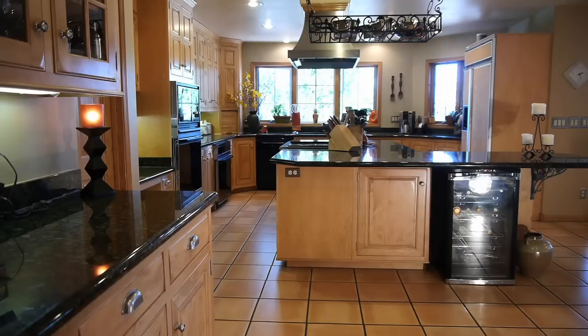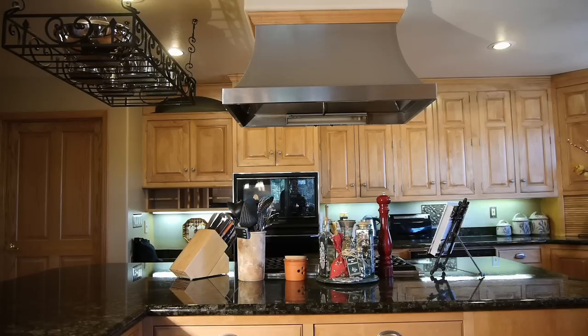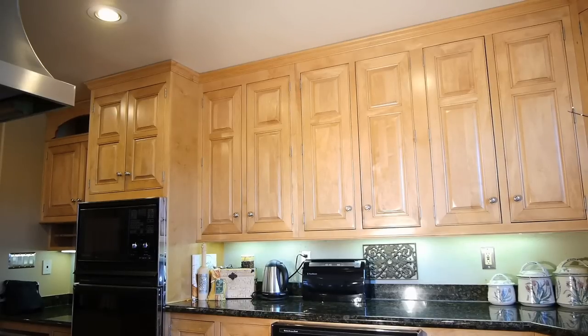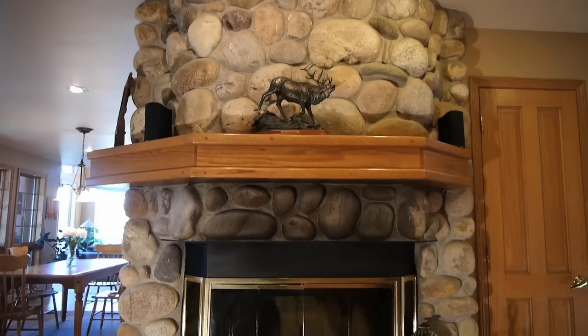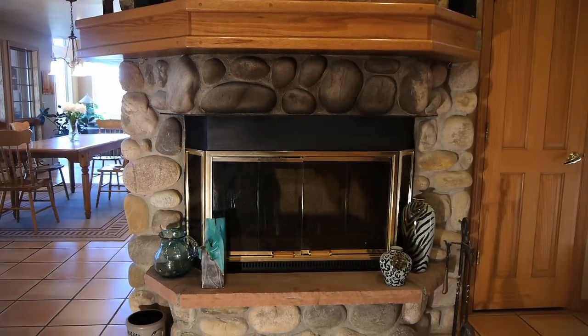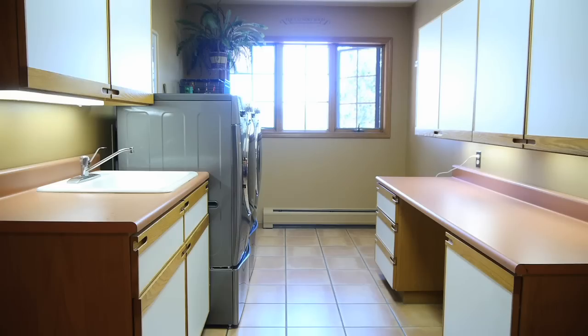In the chef's kitchen, you'll love the Brazilian granite countertops, rustic maple cabinetry, high-end appliances including a double oven and a walk-in pantry. The wood-burning fireplace in the kitchen is an inviting gathering spot when entertaining. The large laundry room with a view takes the chore out of doing laundry.